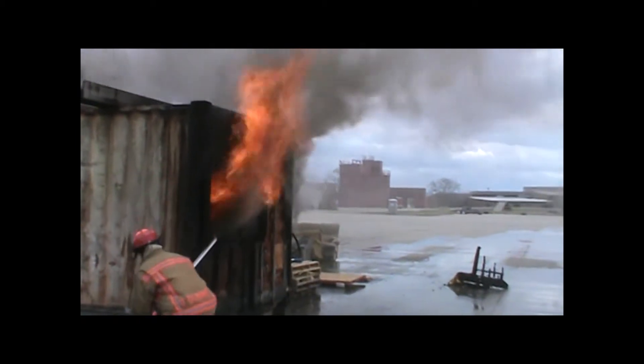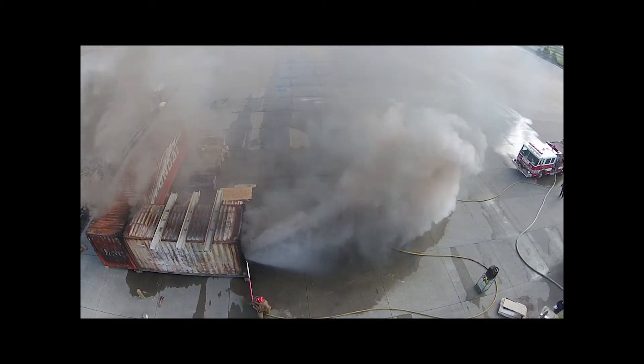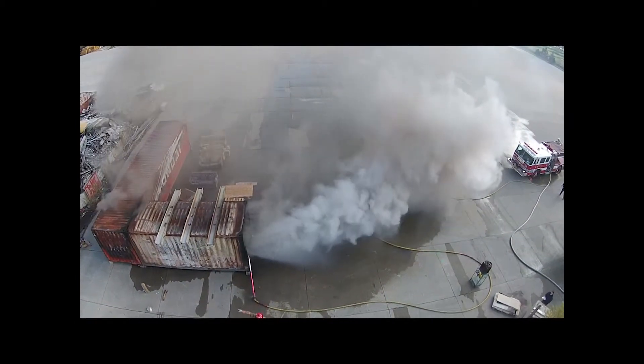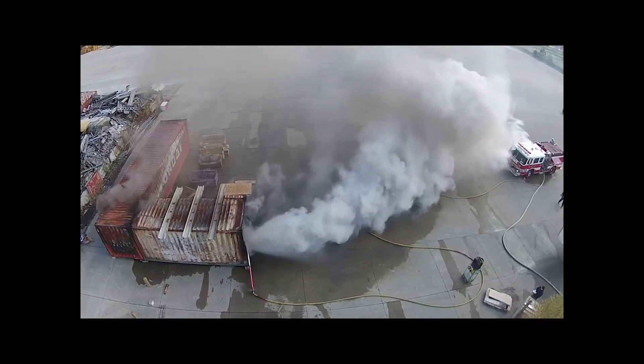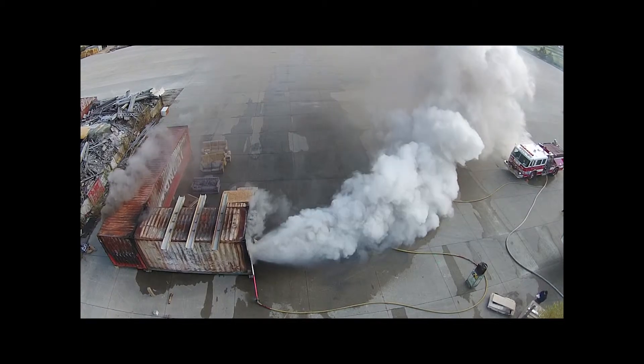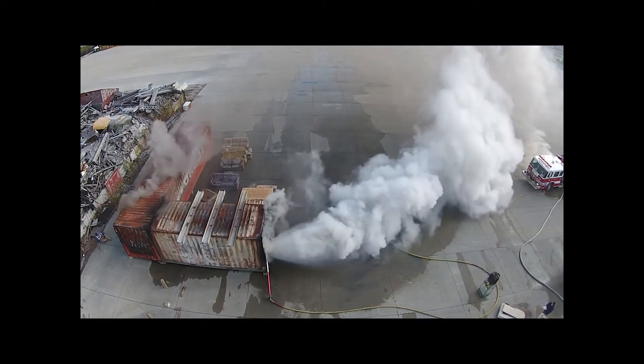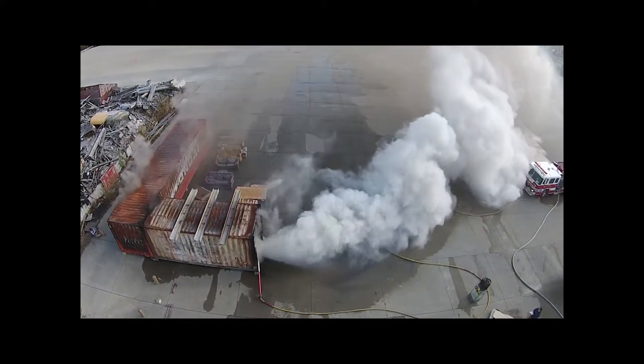We have an overhead drone view of this next burn. Three things of importance to watch here: the amount of smoke being pulled out by Hydrovent, the color of the smoke going from dark to light signifying suppression. And if you look lower left, the man doors were left open — that's the amount of smoke we would initially, before Hydrovent was put in, be facing.